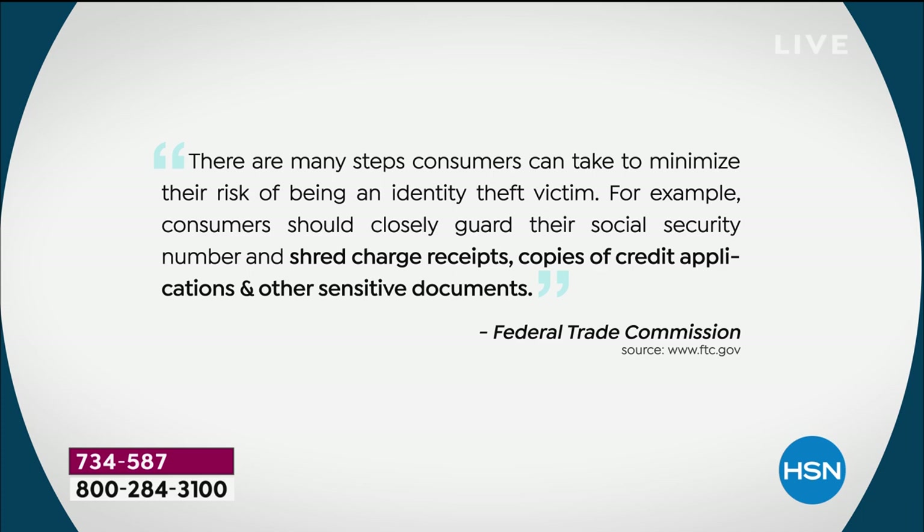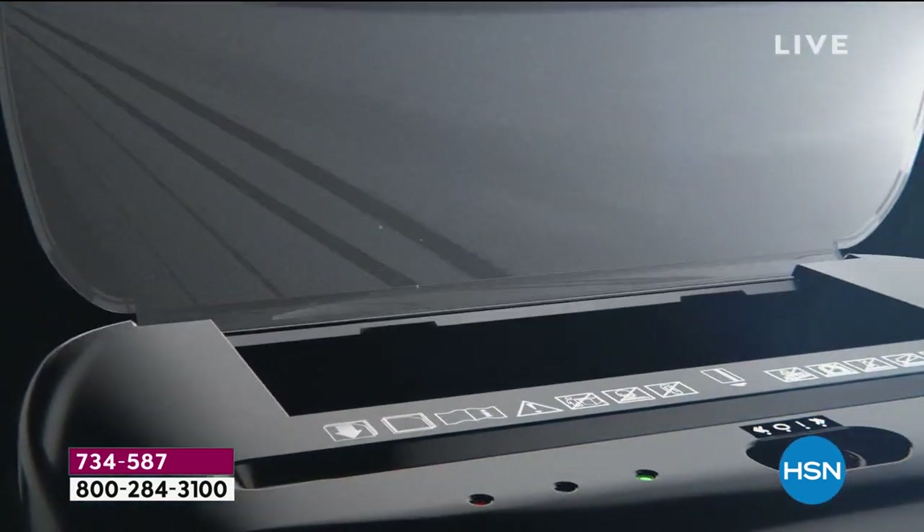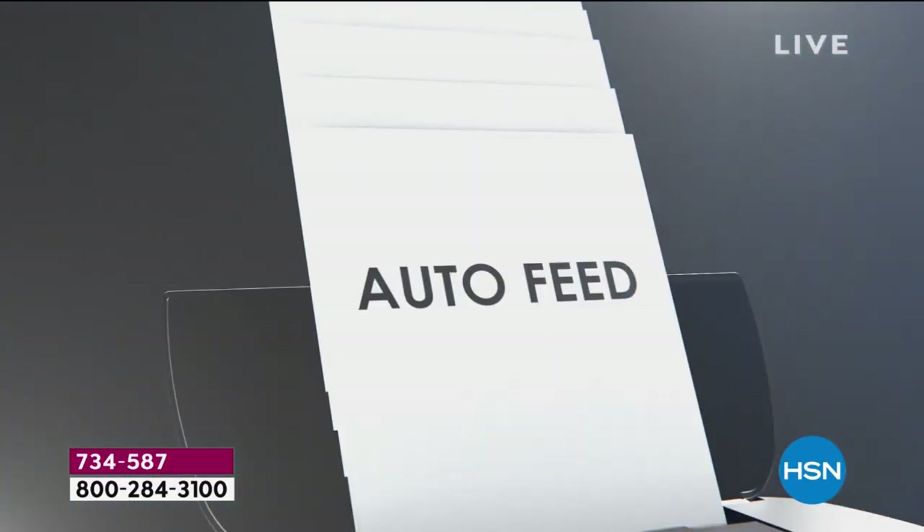We've heard that for years. But shred charge receipts, shred credit applications, and other sensitive documents — and that 'other' is really different for every individual in your home. But don't just think about your home. What have our homes become? Our homes are now our office. So now I even have corporate information at home.